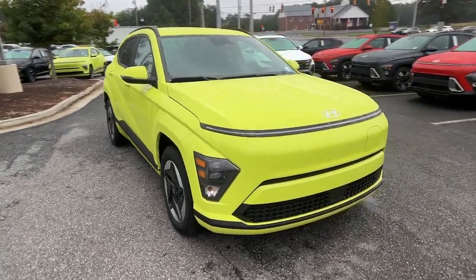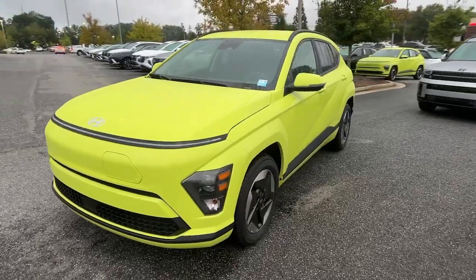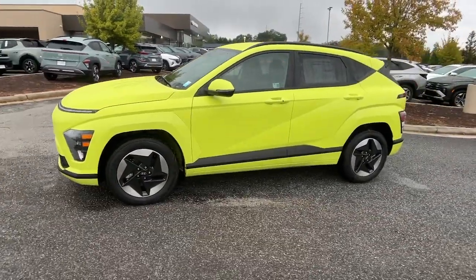Your next car could be the 2025 Hyundai Kona Electric. Take a closer look at this stylish and versatile Kona Electric.